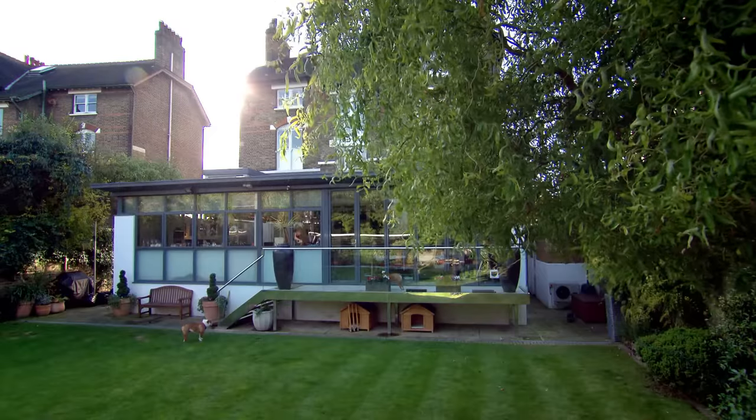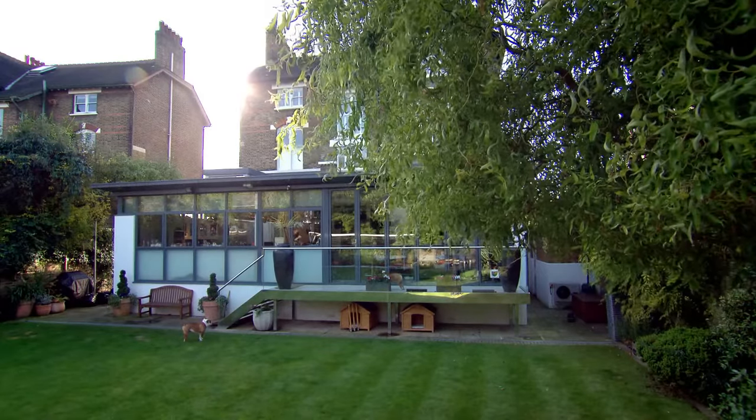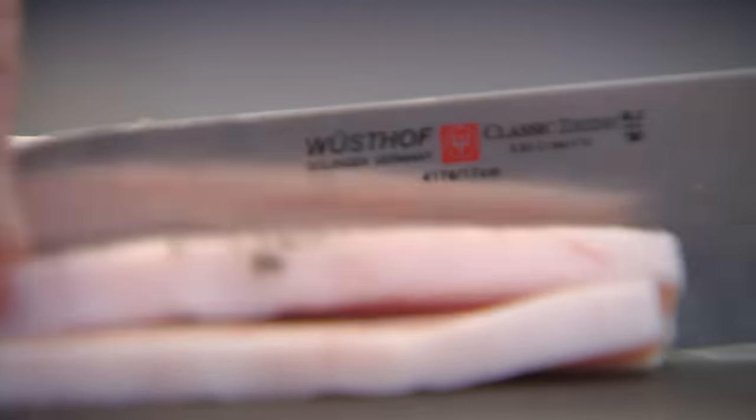The great thing about slow cooking is you do most of the work in advance and then put your feet up. Five or ten minutes before the beef short ribs come out of the oven, start your garnish. This is light-cured pancetta — we want nice, thick lardons. Nice, big, thick sticks of crispy bacon.